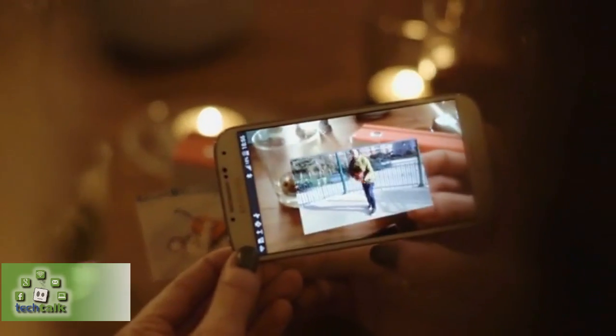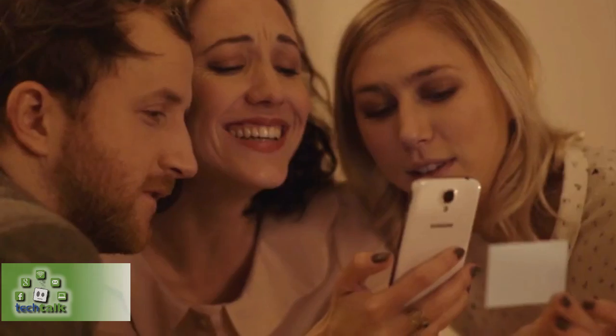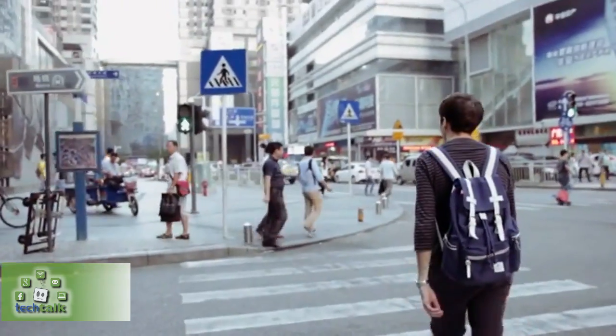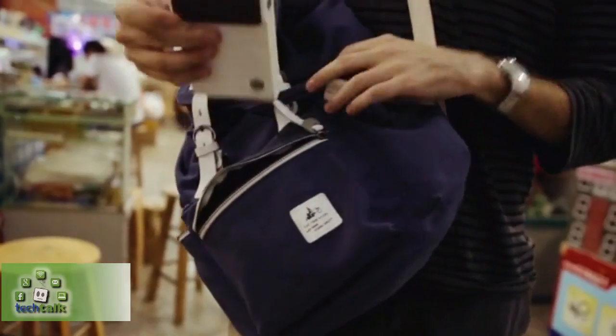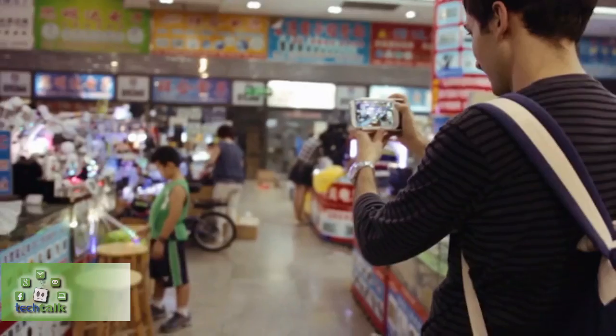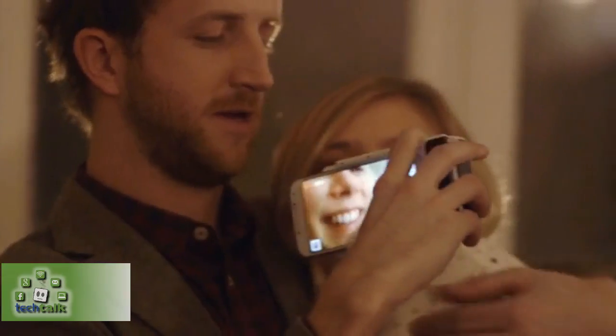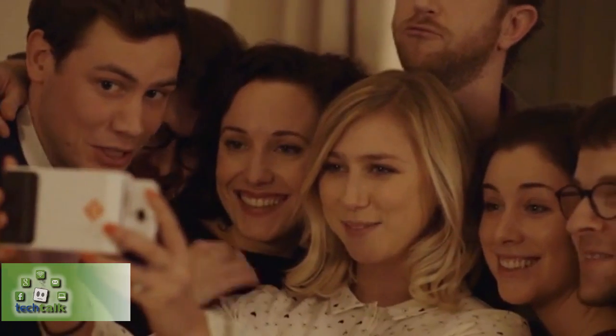Just plug in your iPhone or Android device, snap a photo or choose one from your favorite social network, and print it out in 30 seconds. Print is portable, lightweight, and fun — snap and print photos anywhere, anytime.